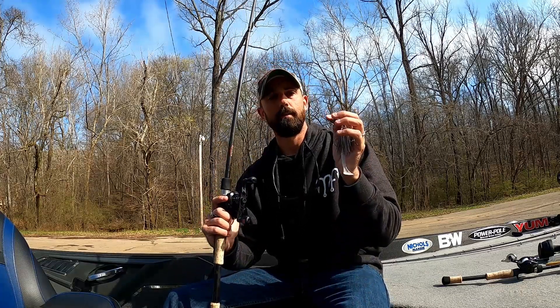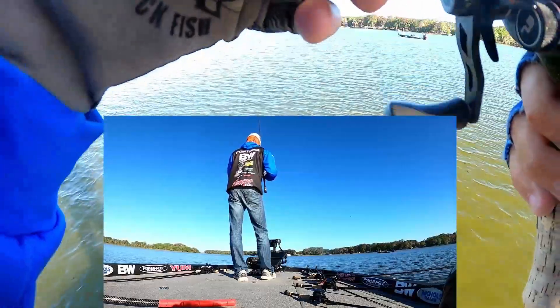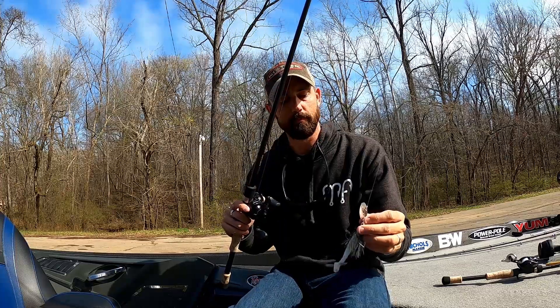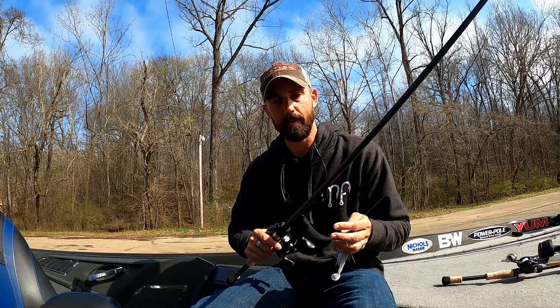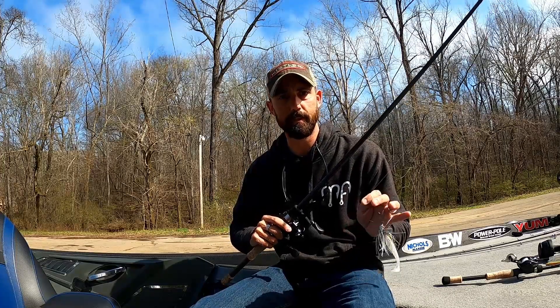I would stroke it up in the air and let it free fall. Most of the time as soon as I killed it and it started to free fall, I'd feel that hard thump and jerk it up right by the fish's face and get it to react. It was a really fun bite. I also did that in the holes of the hydrilla, but I also had success just slow-reeling it — waiting till you hit the grass, stopping it, pausing it, keeping it erratic. I don't like a steady retrieve; I like to feel the grass, pop it, rip it, and keep that fish interested.